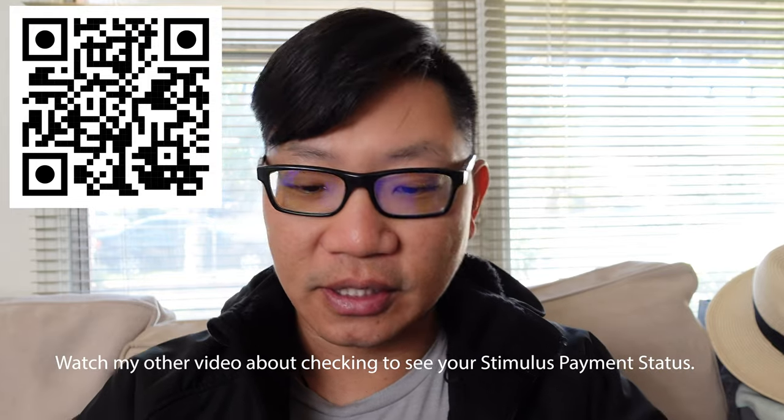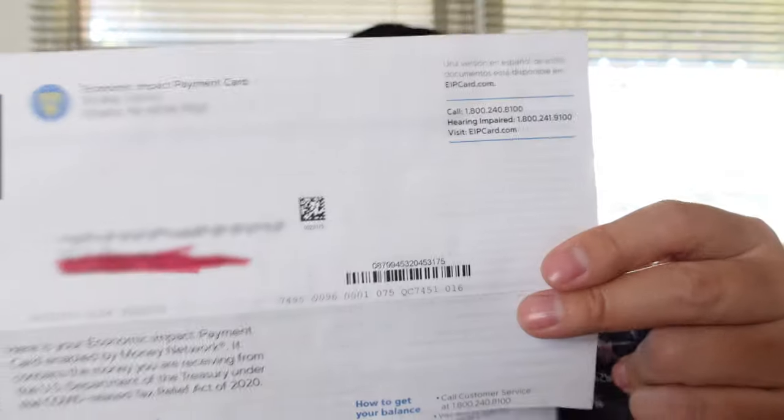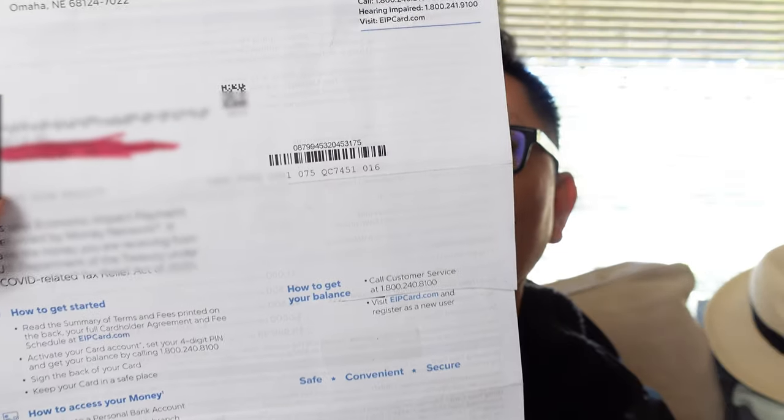Inside this letter, it will let you know about how to go ahead and activate your card and about the fees that are associated with using this card. When I first got my card — I think I got it early January but I wasn't in town, I was over in Hawaii — it basically sends you all this information. And if you want to see the fee schedule, it's all the way in the back to let you know what some of the fees are.